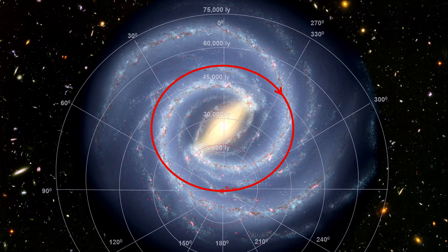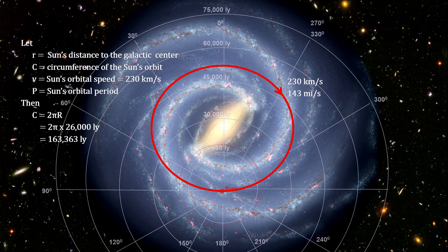Here we see the Sun's orbit around the galactic center. Our orbital speed is approximately 230 kilometers per second, or 143 miles per second. That's fast, but it takes us around 213 million years to complete one orbit. The last time we were in the same place in our orbit, dinosaurs were just starting to appear on the Earth, and we have traveled around one ten-thousandths of a revolution since the origin of humans.